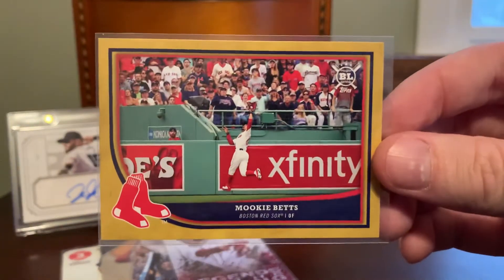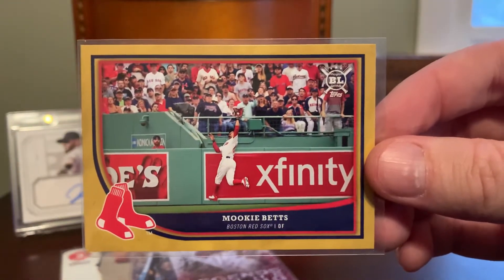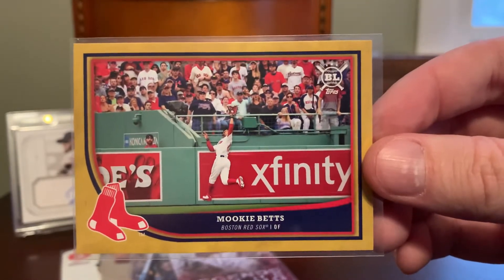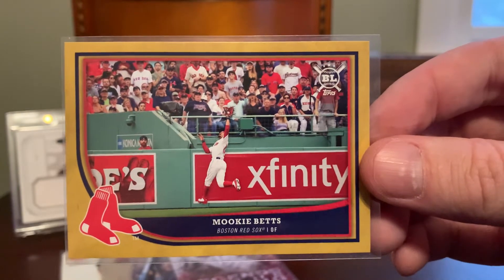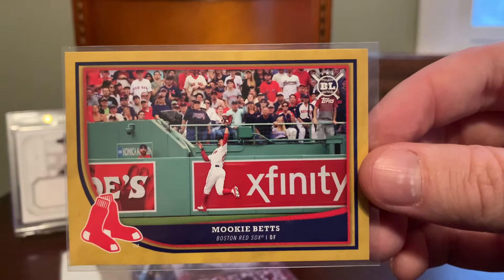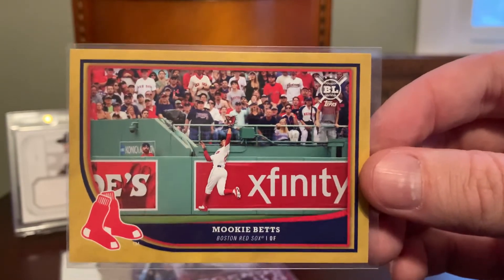Here's a Big League gold, which were like one per pack parallels, but this was a really fun set — Topps Big League. It seemed like one that kids could collect, and I love the photograph here on the Betts card: chasing down a close-to-being a home run ball on the warning track there in right field at Fenway.